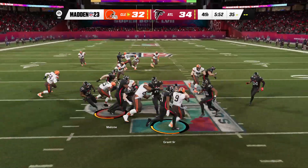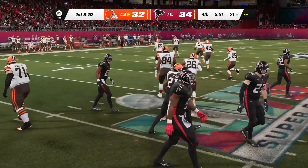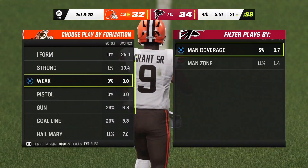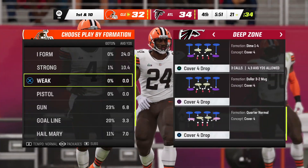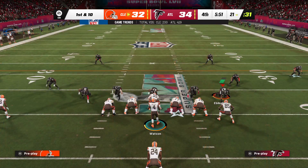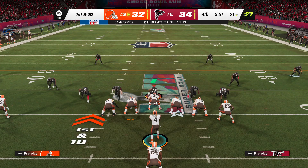On the return from his end zone is Grant. He's able to get this across the 20, but not by much, as he's marked down officially at the 21. The Browns set to take over. We're at the time in this Super Bowl where they need points, and they need them badly. Trailing here in the fourth quarter as they begin this drive, first and ten.